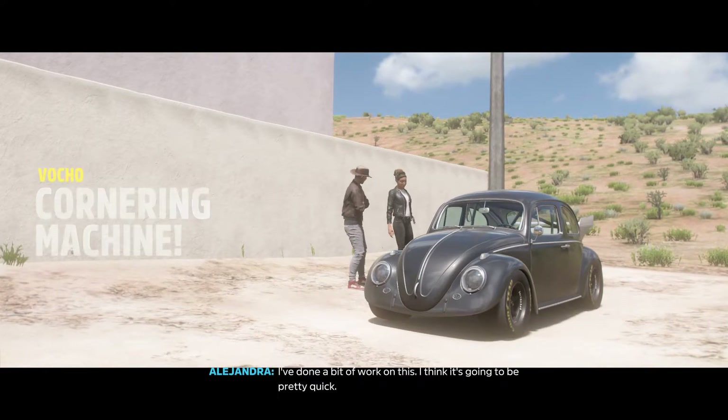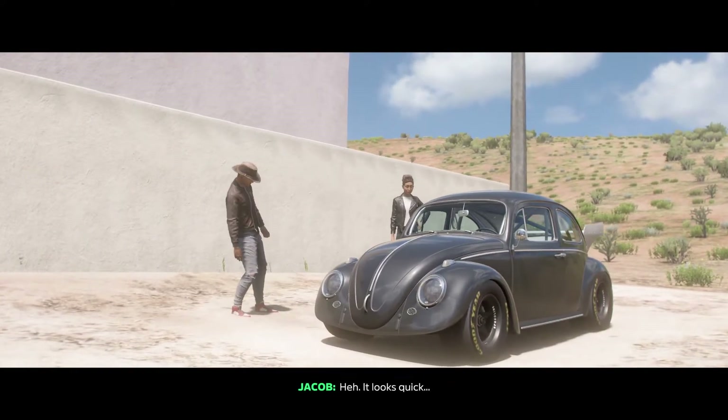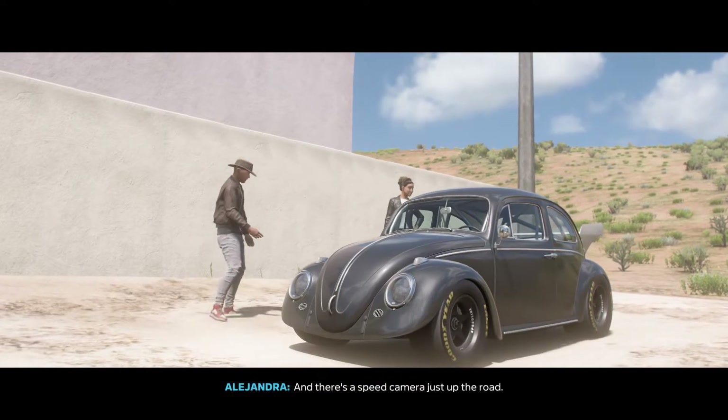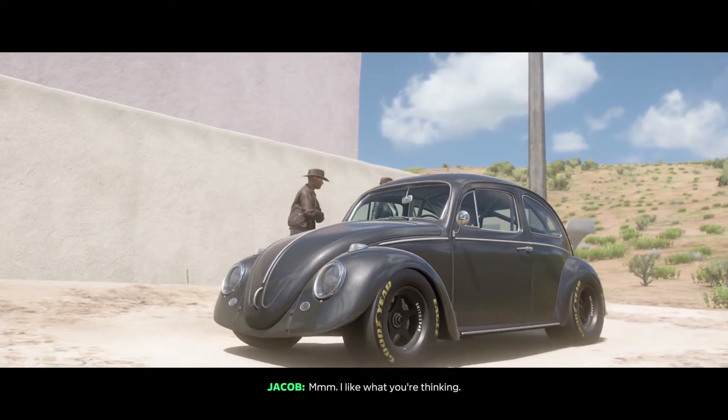I've done a bit of work on this, I think it's gonna be pretty quick — it looks quick. And there's a speed camera just up the road. I like what you're thinking.